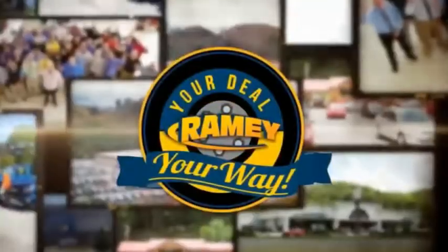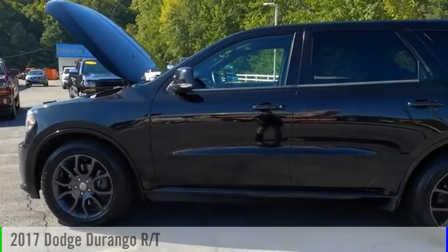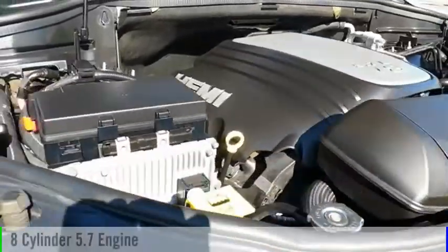Amy, it's your deal, your way. Make a great choice today with the 2017 Durango. This vehicle is powered by an all-wheel drive, 8-cylinder, 5.7-liter engine.